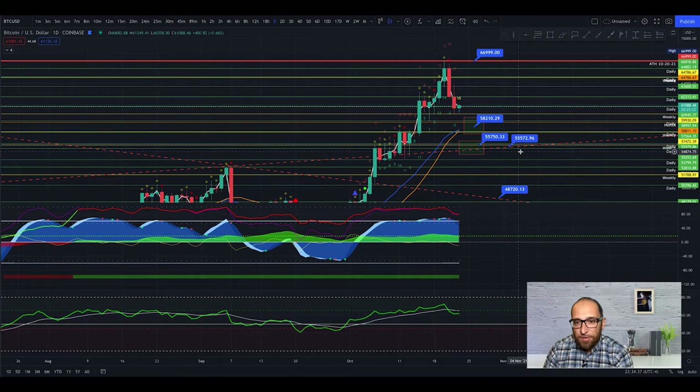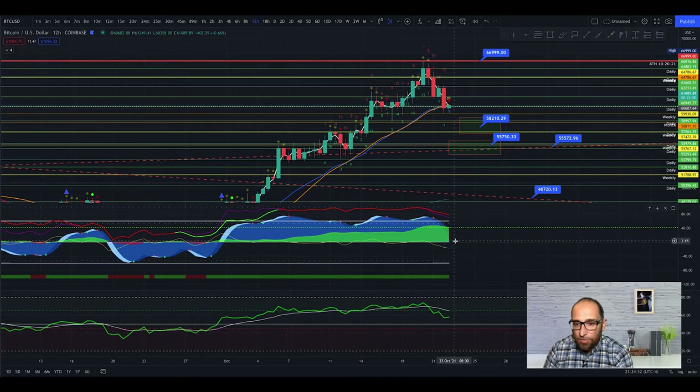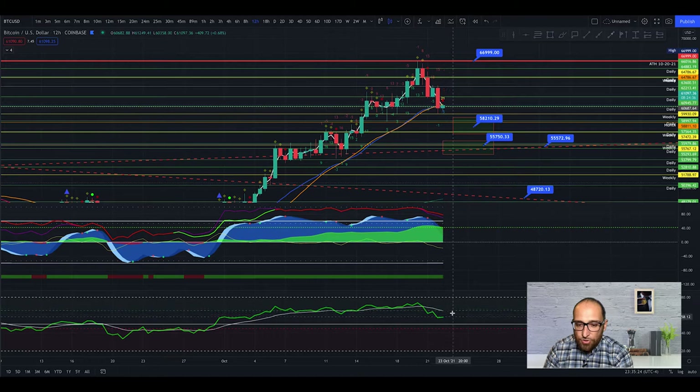Bitcoin always surprises us. On the 12-hour chart, the momentum wave is almost touched zero — we need a little bit more but it's likely to touch the zero line. We probably get a reaction here. The VuiP is very beautiful — a beautiful curve going slightly sideways and up. The stochastic RSI is going down but I like seeing the RSI recover and try to touch EMA22.